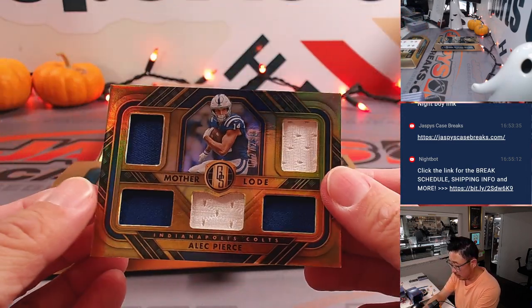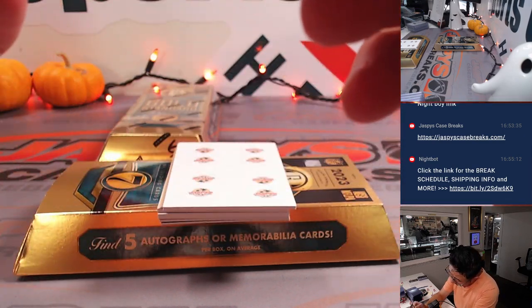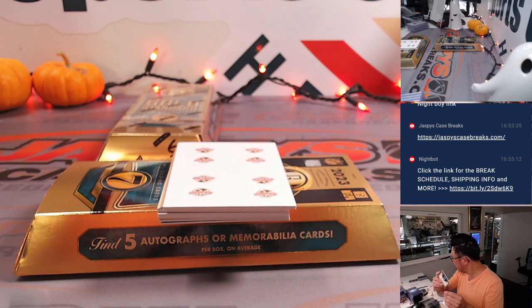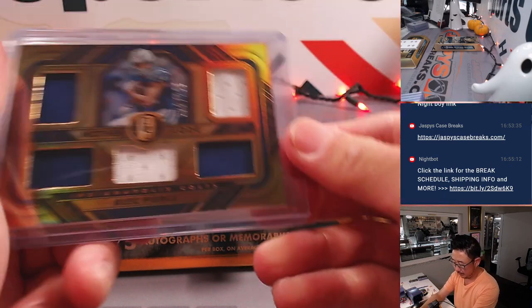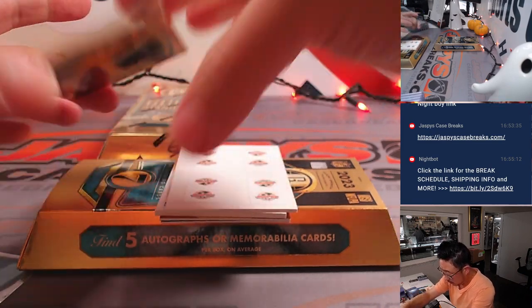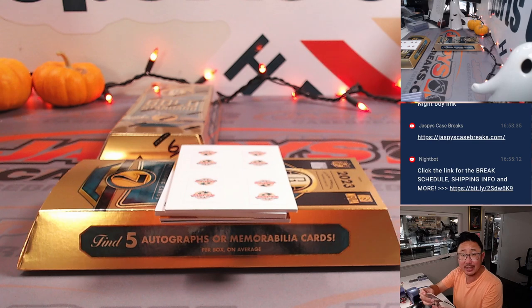Alec Pierce, Mother Lode five-piece relic, 72 out of 299 — Colts number 2 will be for Omar. Another Tank Bigsby, 299 out of 399 for the Jags — Tristan.